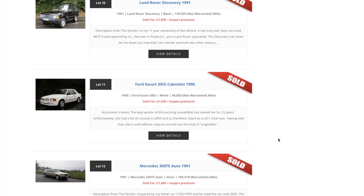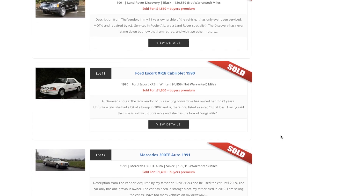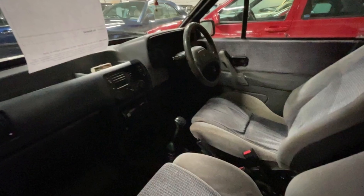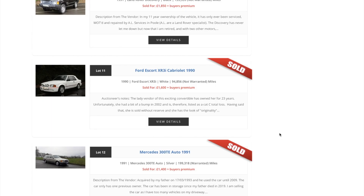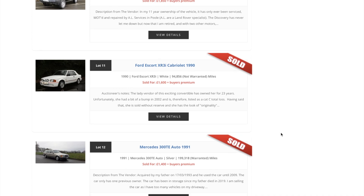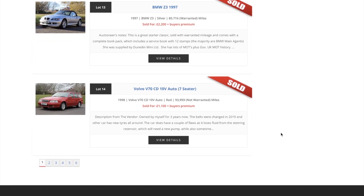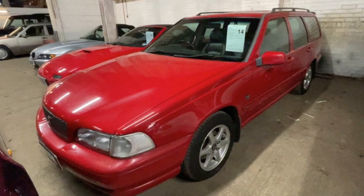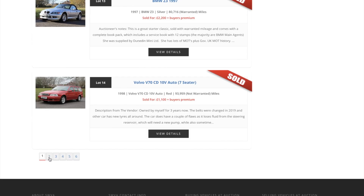The Escort XR3i — if you remember from the end of last week's video, there was no reserve on this one and £1,600 bought it. It was a project that had been tucked away quietly for a number of years. Although it had a little bit of wear and tear, it was definitely a complete car — worth doing. That big Volvo V70 — there wasn't too much wrong with that and it went for £1,100, which is really great to see.